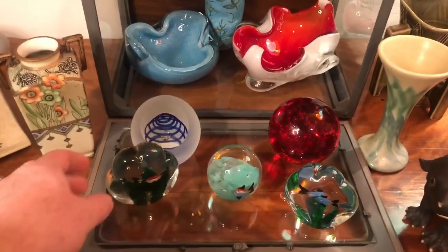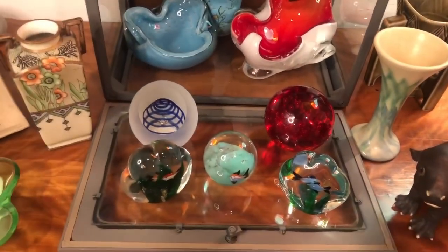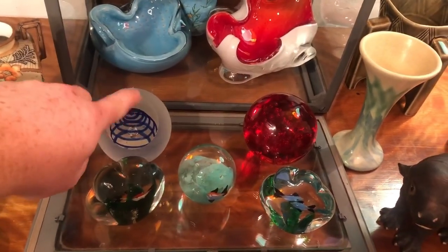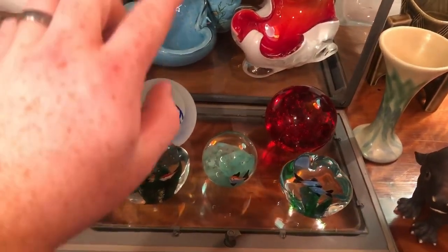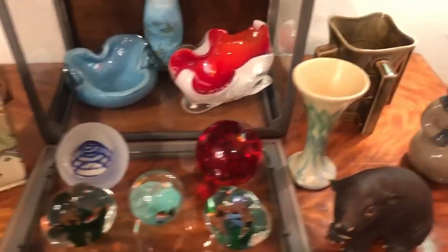All five of these paperweights will be in the auction as well. This one has some scratching on the surface unfortunately, but none of them have any chips or cracks.